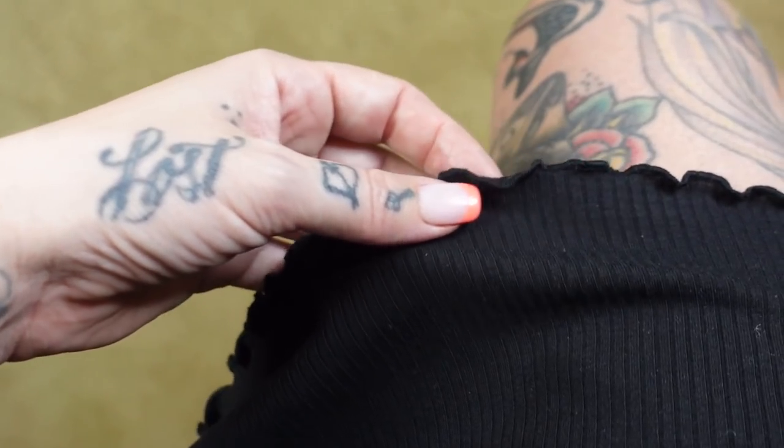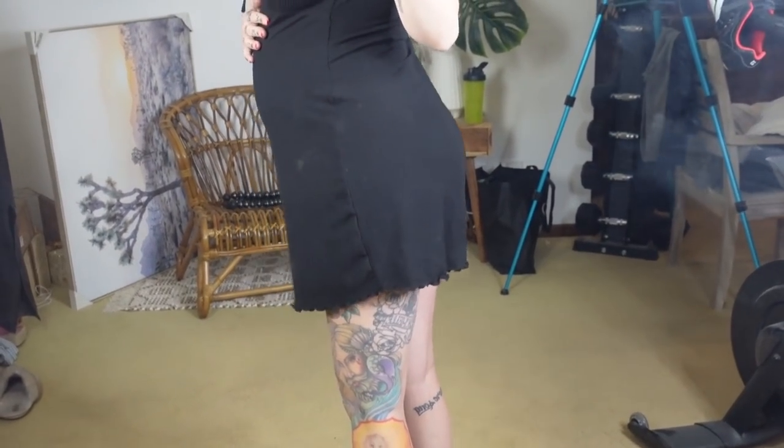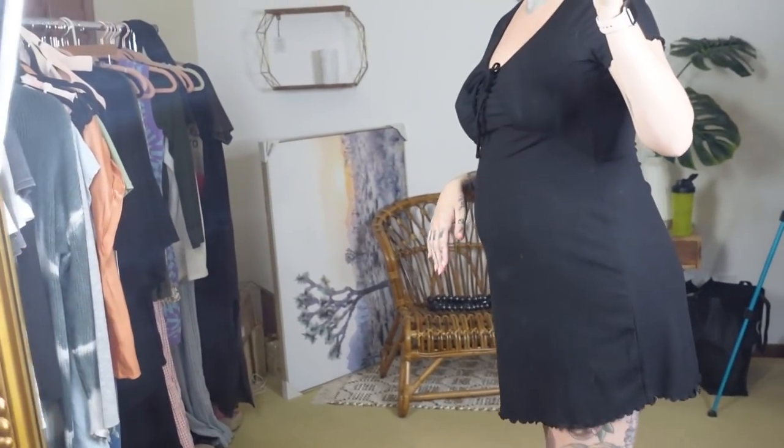We'll stick with the dress theme for a little bit. This one was actually warm enough to wear today. It's a little black dress — it's got this ruched detail right here and you can pull it tighter if you want a little more cleavage. This actually still has the tag on it and it's got this scalloped edge. It's about this long, so when you bend over you're not showing anyone anything.